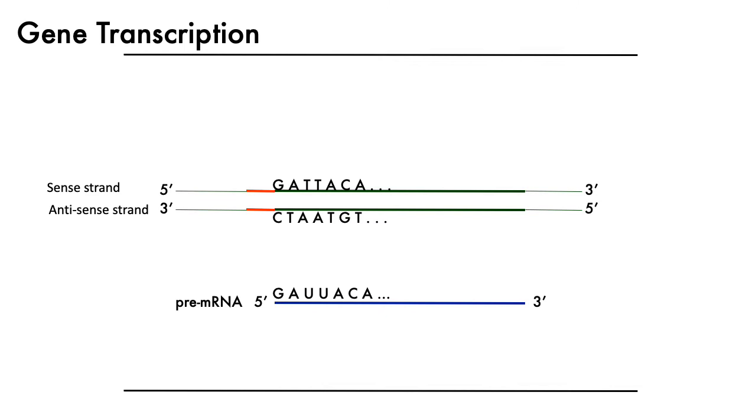During transcription, it's worth remembering that DNA is of course double-stranded, so there's both what's called the sense strand and an anti-sense strand. During transcription, the mRNA that's produced is typically an exact copy of the sense strand, obviously converted to RNA from DNA.